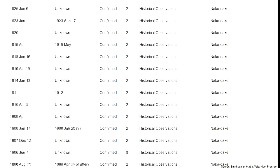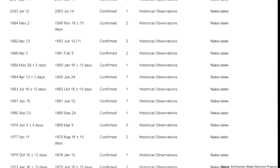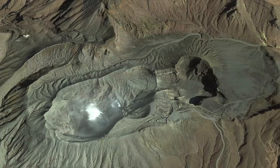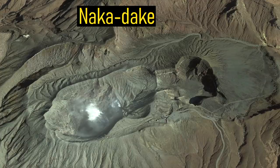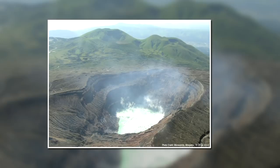Since 1826, this resurgent dome has produced 95 distinct eruptions, which all originated from the same vent. This vent is called Nakadake, which could be best classified as a group of overlapping explosion craters with an acidic crater lake in its center.